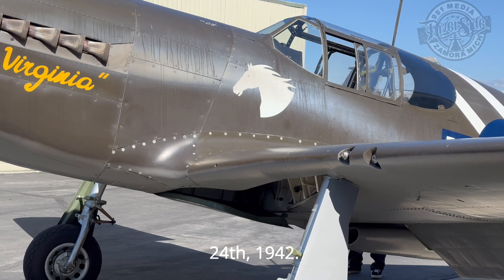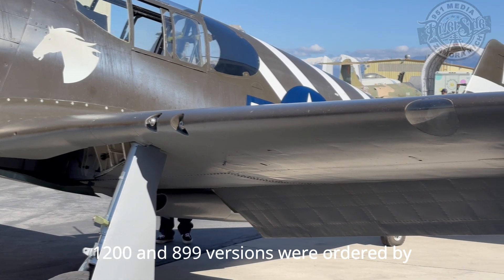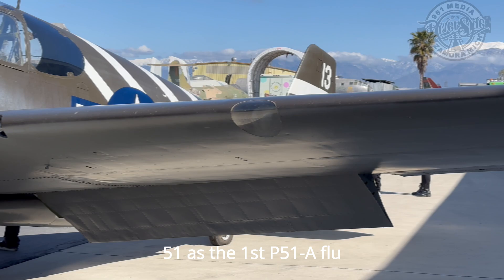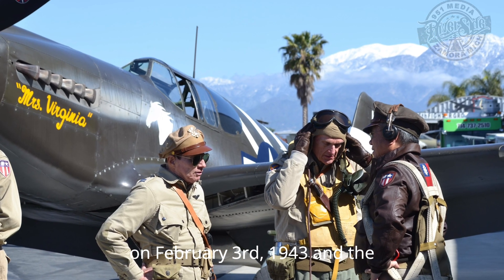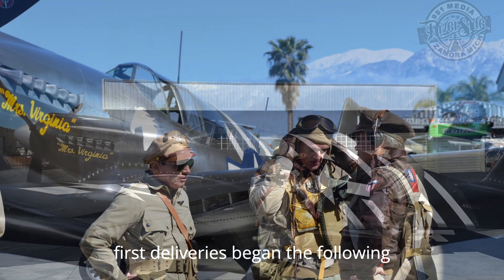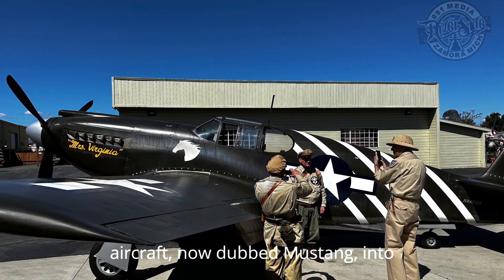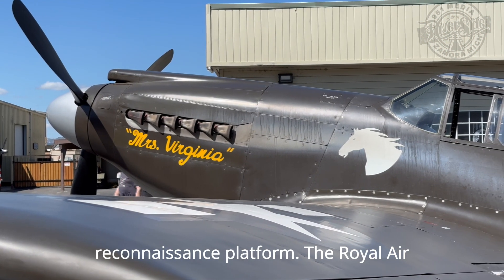On August 24, 1942, 1,200 A-36 versions were ordered by the USAAF and designated P-51s. The first P-51A flew on February 3, 1943, and the first deliveries began the following month. In 1942, the British put the aircraft, now dubbed Mustang, into service as a ground attack and photoreconnaissance platform.